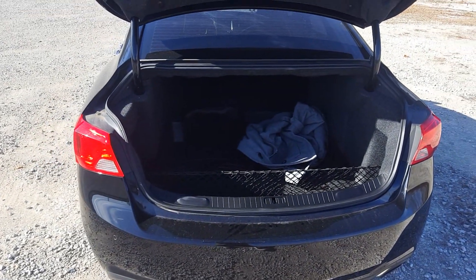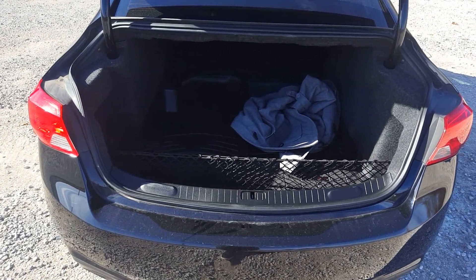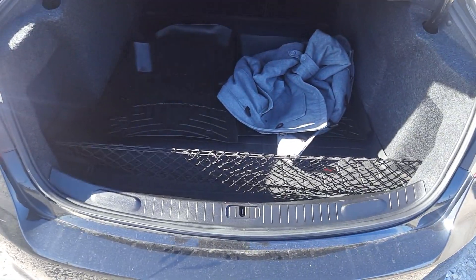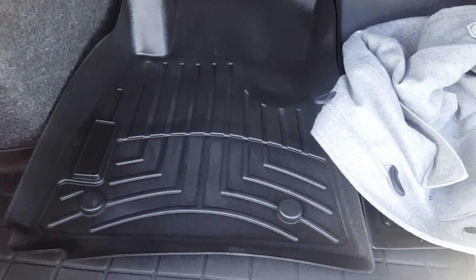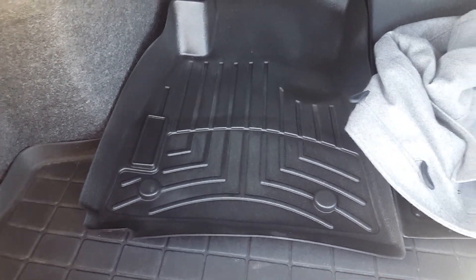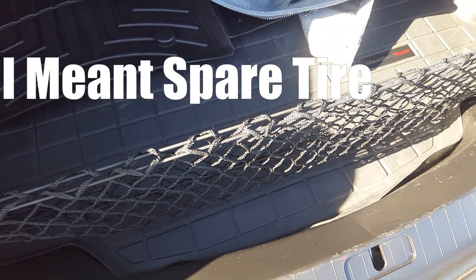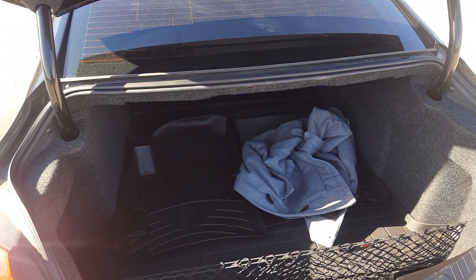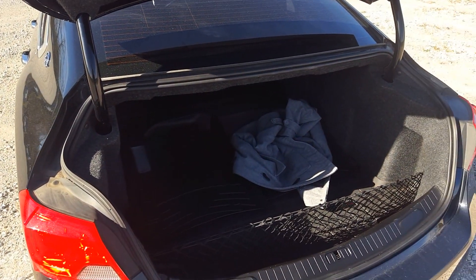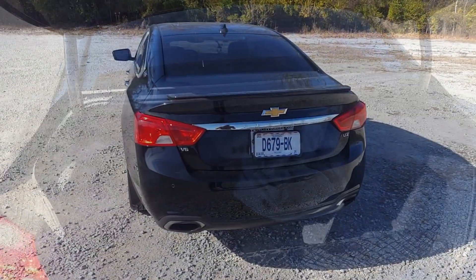The trunk is the rock star of the car for sure. This is an 18.8 cubic feet trunk, so it's absolutely huge. You get very nice weather-protective mats and a spare tire underneath, plus a cargo net for your groceries. 18.8 cubic feet is one of the biggest trunks in the segment by far — my old Impala is 18.6, which is already huge, but this beats it by 0.2.